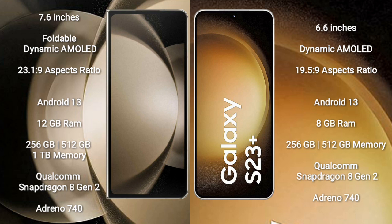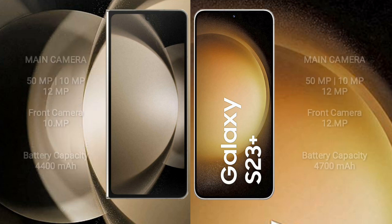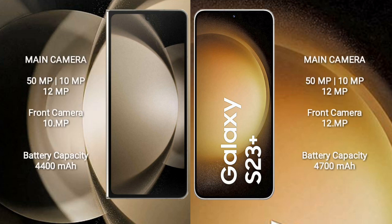The Samsung Galaxy S23 Plus comes with 8GB RAM and 256GB or 512GB internal storage. It features the Qualcomm Snapdragon 8 Gen 2 processor and Adreno 740 GPU.